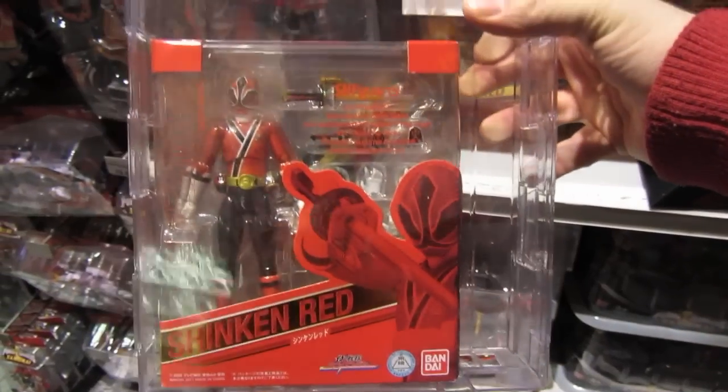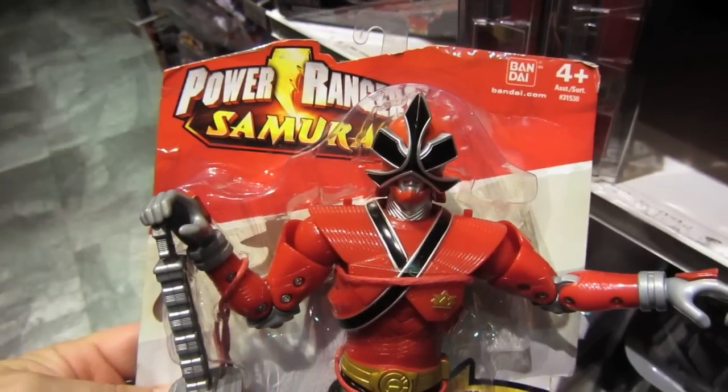Buy two get third free on all Power Rangers Zord Builders. And they've got these, and they've got this — I haven't seen this in a while.